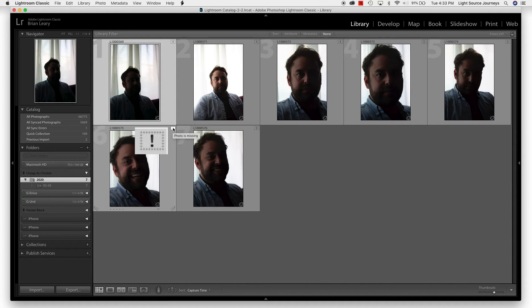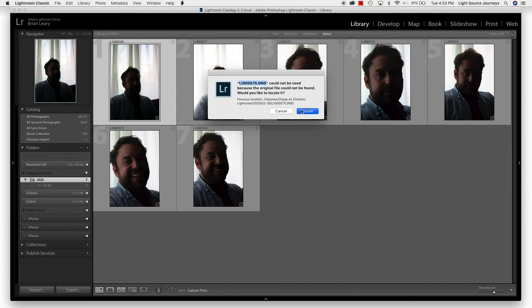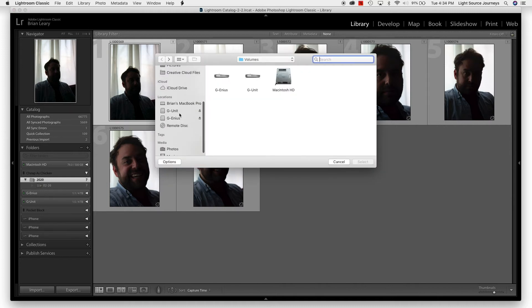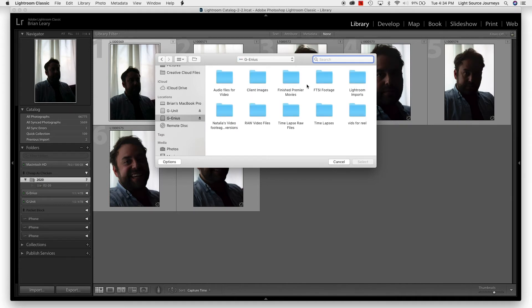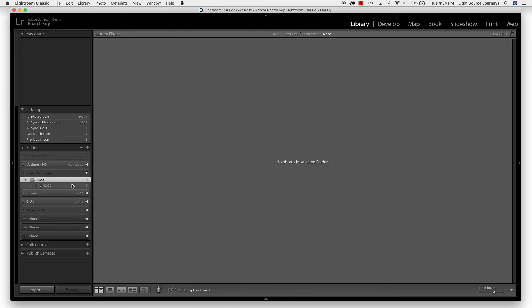If I hover over that exclamation point, it confirms the files are missing. If I click on it, it shows me the name of the file — the name the camera assigned when I took it. Since this is what Lightroom is looking for, I'll copy that name and hit Locate. I tell it to look on my Genius Drive and search for that name — I'll paste it up there, click Genius Drive, and it finds it for me. I click the file and click Select, and it relinks all of those pictures.